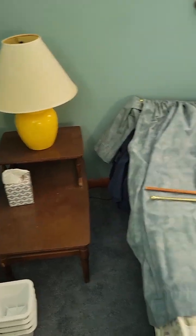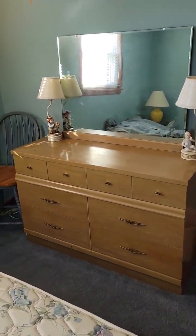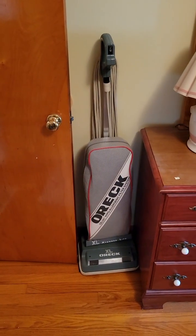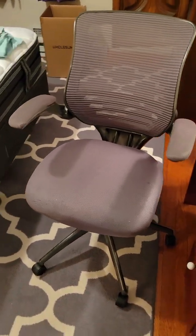Mid-century side table, another small bedroom piece with some mid-century pieces here. Auric XL vacuum cleaner. Nice ergo chair.